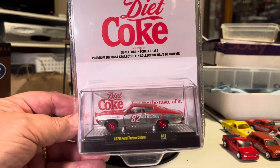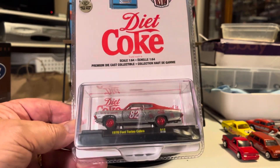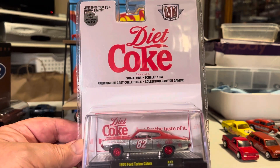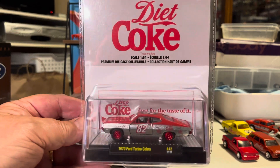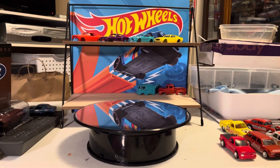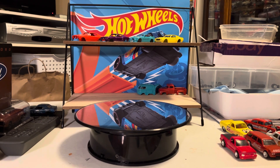I think I must have been the first one at the store this morning to check the pegs, because I also found the Back to the Future monster truck at the same store. Walmart today had several B cases and I picked up just a few of those main lines and one treasure hunt, but no Supers.